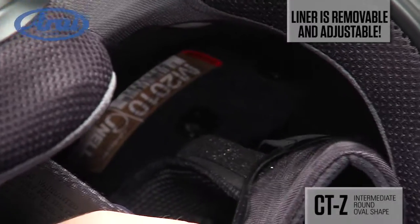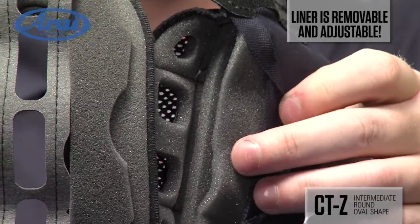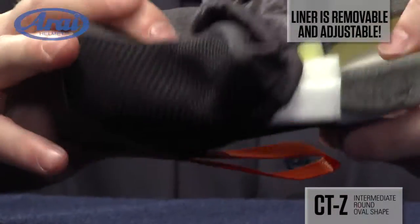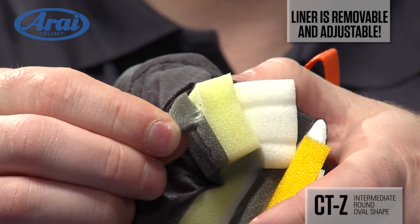Arai's fully removable dry cool liner has a removable 5mm peel-away surface pad on both sides of the headliner and in the FCS cheek pads, allowing you to achieve a close, custom micro fit for your head and facial shape.